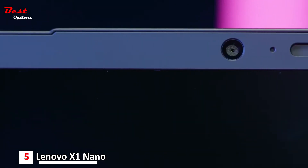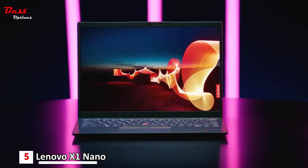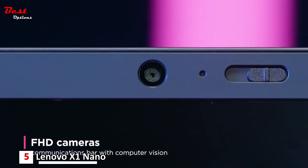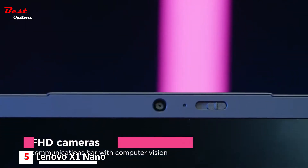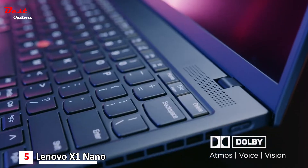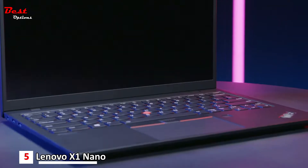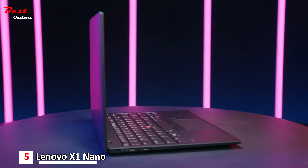The X1 Nano has great features from home to the office and everywhere in between. With the new FHD cameras housed in a communications bar, with optional computer vision, touch and non-touch displays, and Dolby optimized speakers and mics. The X1 Nano Gen 2 is a featherlight device that's ready to go anywhere your hybrid work life takes you.